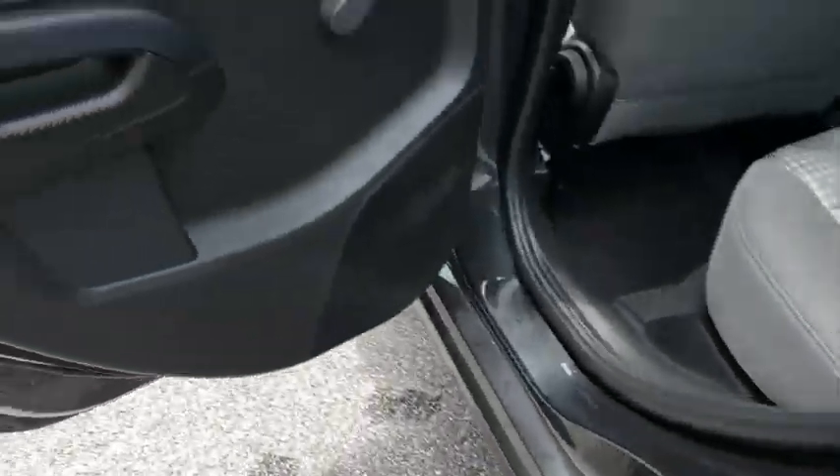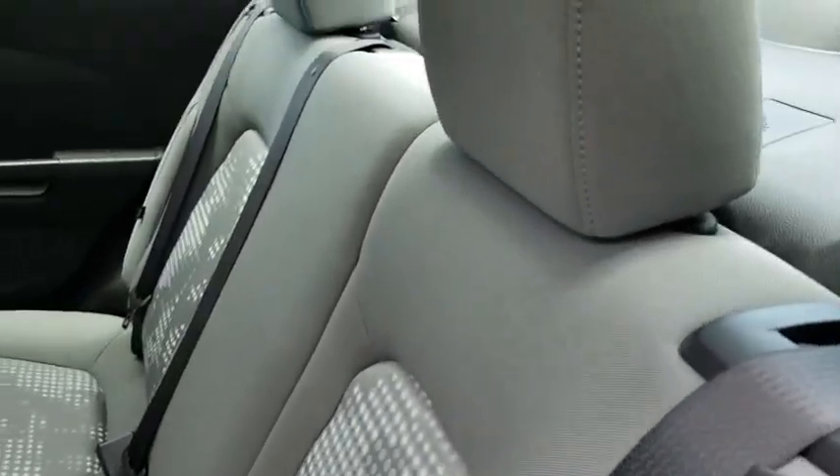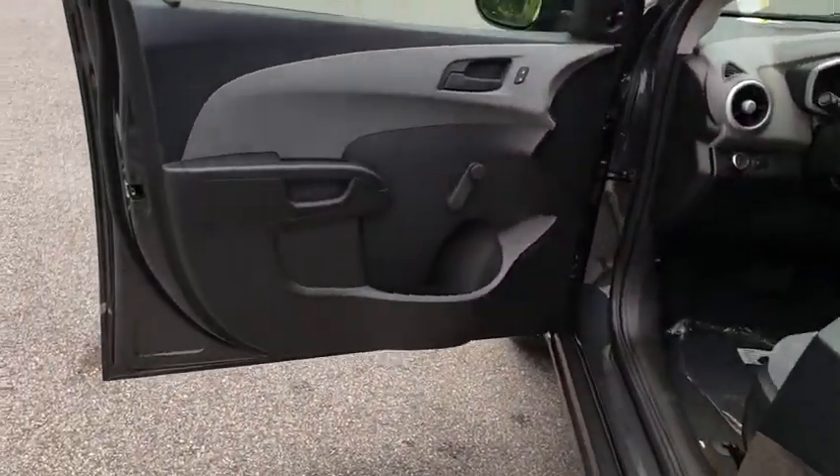Keyless entry, backup camera, adjustable steering wheel, power steering, front floor mats, aluminum wheels, ABS four-wheel, AM FM stereo radio, rear defrost, auto off headlights.